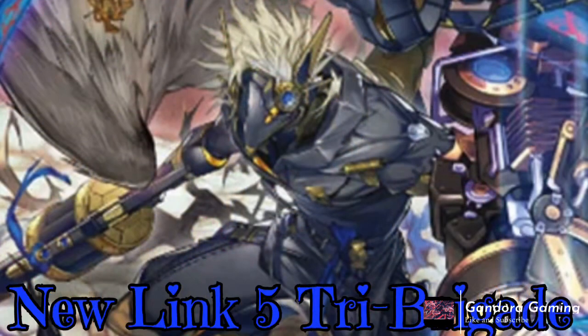Speaking of one-ofs and two-ofs, here's a new Link 5 for Tri-Brigade. I don't know how we're summoning this card just yet — I think it gets better when the last Tri-Brigade support comes out in the next set, when we get that new spell card. This card requires three different Tri-Brigade spells or traps in the graveyard in order to be summoned, and it's kind of like a Zeus — really interesting.